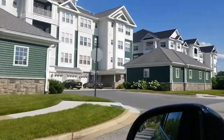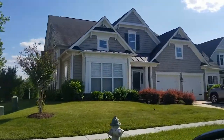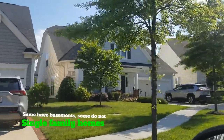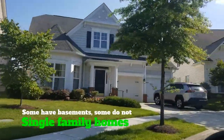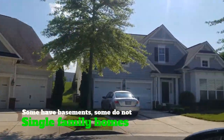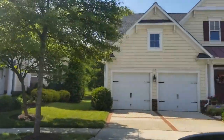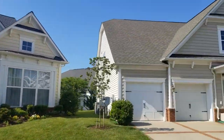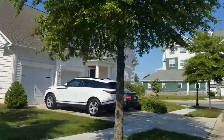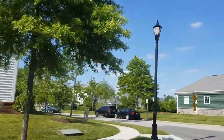Now these are the single family homes. These homes are huge. Usually they have two to three bedrooms on the bottom, and some of them have a basement and some do not — it really just depends on which model you get. They all have lofts or bedrooms upstairs, and they're really super big and really nice.